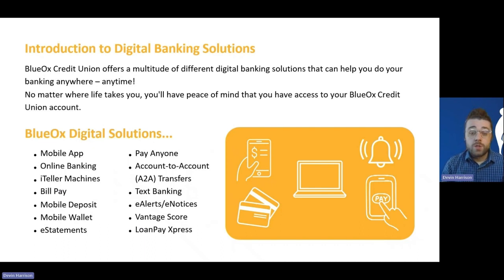There is a lot of ground to cover here, so if you have any questions that I don't address in the presentation, please don't hesitate to reach out. You're welcome to stop into any of our branch locations, or you can give us a call at 1-800-648-8035. That number is also text compatible, so if you prefer texting over calling, you can send a text message and we'll respond that way. Or you can email us at contactus@blueoxcu.org.